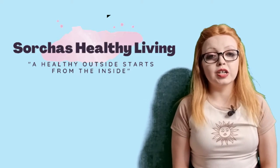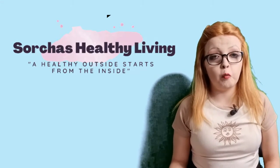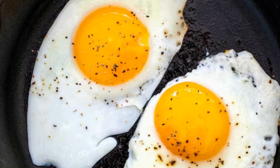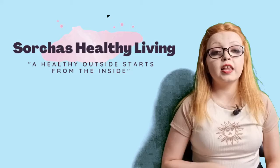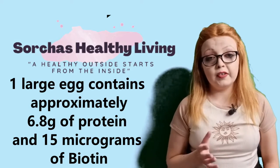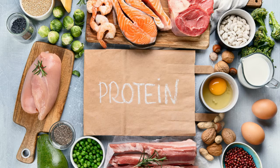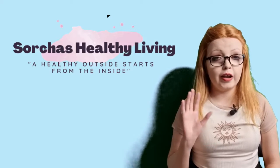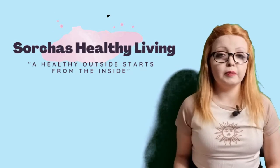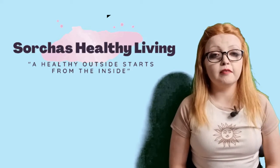The first nutrient and foods we're going to look at is protein. Protein is so important for any structural thing — your hair, your nails, your skin — because that's basically what we're made of. We're made of protein, specifically a protein called keratin. Eggs are great because they contain protein and also biotin, which is a B vitamin that helps make keratin. One large egg contains about 6.8 grams of protein and 15 micrograms of biotin. There's also oily fish, which is great because omega-3 is super important for healthy skin, nails, and hair. Then there are plant sources of protein: beans, nuts, seeds, and tofu. Just getting enough protein is important for healthy skin, hair, and nails.